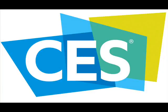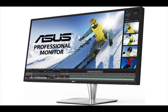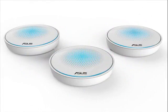Taiwan-based tech major Asus on Thursday showcased its latest lineup of products at the Consumer Electronics Show, CES 2017. Featured products include the ProArt PA32U, the world's first 32-inch direct LED 4K UHD High Dynamic Range monitor, and the Designo Curve MX38VQ, a 37.5-inch ultra-wide QHD monitor with a 2300R curvature.